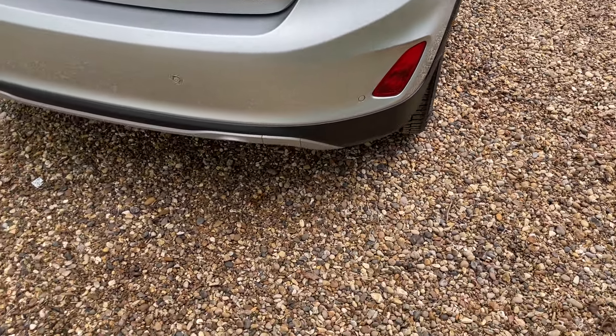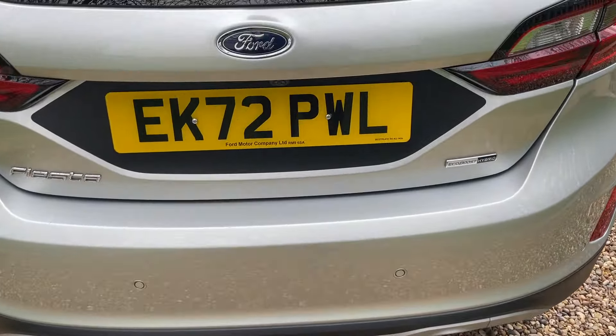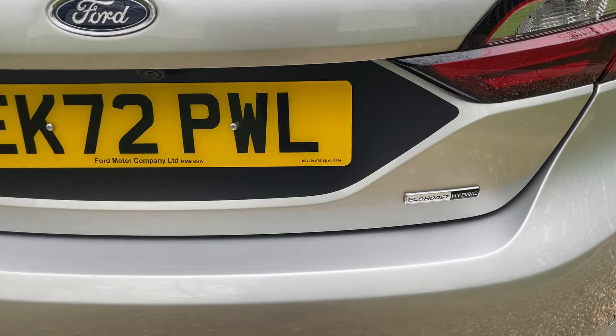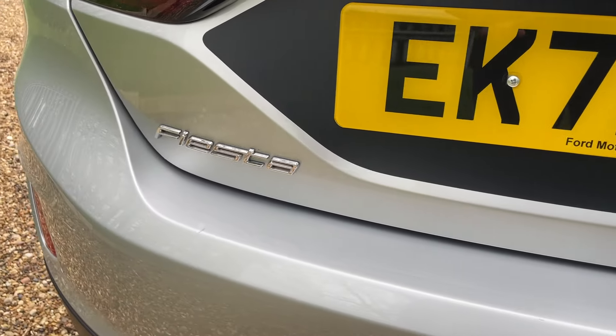Moving around the rear of this Fiesta, we have rear parking sensors, which are complemented beautifully with a high-definition reversing camera — I'll show you what that looks like on the Sync module in a second. To the right-hand side, we have the EcoBoost Hybrid badging, and to the left-hand side, Fiesta.